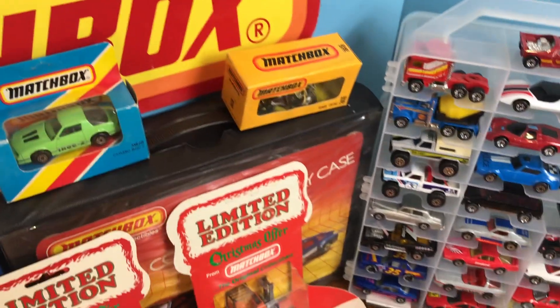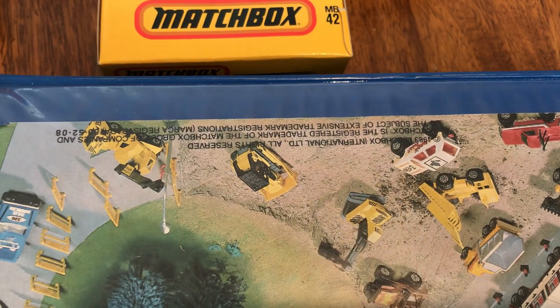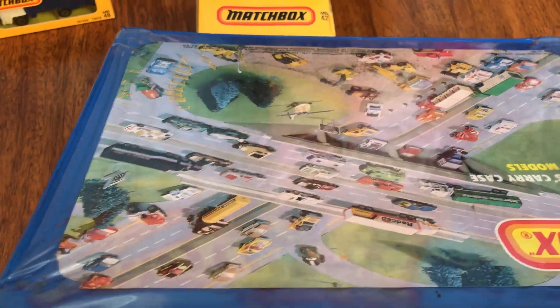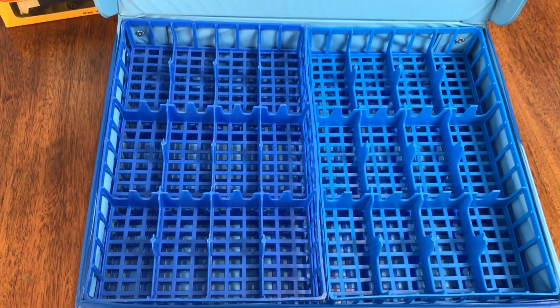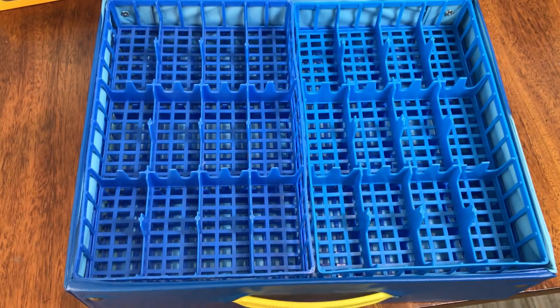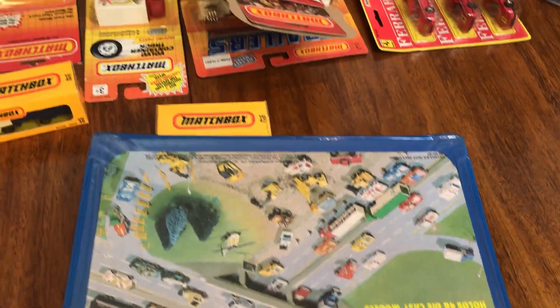Let me quickly show you inside this case. This case — for one thing, it's not Lesney, which some people have said they have this case and it is Lesney. But you can see that the models are all from right at that time of the changeover, right before it. And then it's actually got the correct very dark blue trays with square holes, so this case is perfect with the correct trays.